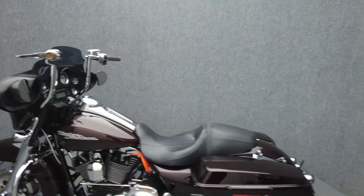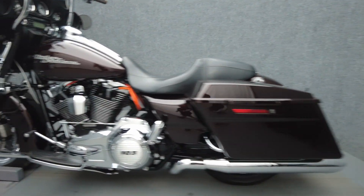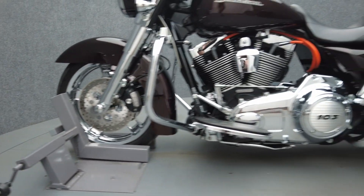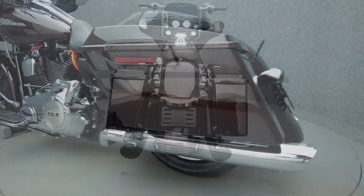Powered by a 103 cubic inch V-twin motor, the Street Glide puts 101 ft-lbs of low-end torque through a six-speed transmission. It weighs in at 810 pounds and has a 27.3-inch seat height. To pass New Hampshire state inspection, the Street Glide will need an exhaust that meets the DOT decibel limits.